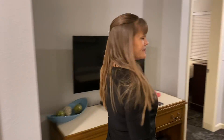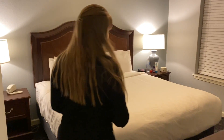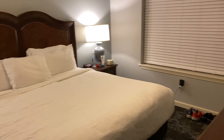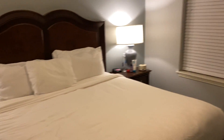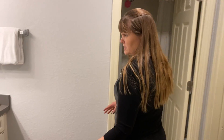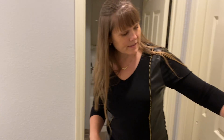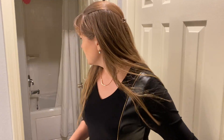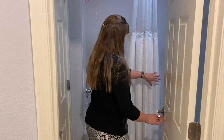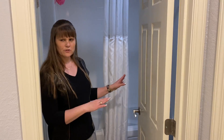Now we'll come in here to the master bedroom. Here you have a big king-size bed and the TV. Here's a nice spacious area for the sink, a good-sized closet space, and the bathroom here — there's even a jacuzzi tub in here too. There's a toilet there.